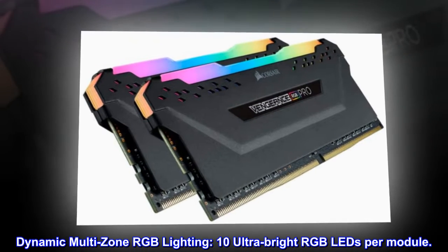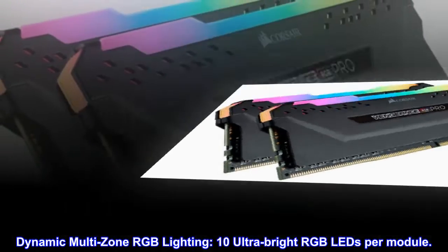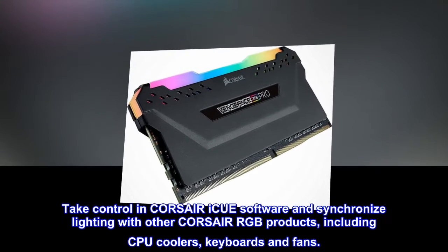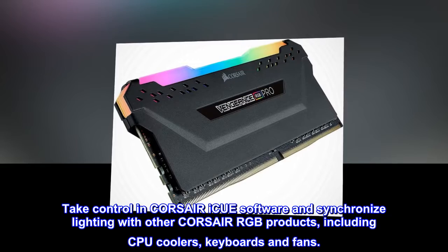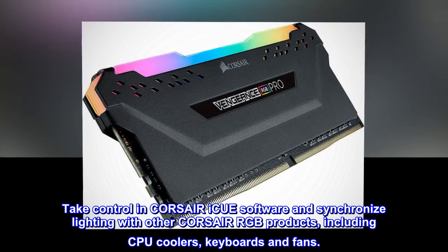Dynamic multi-zone RGB lighting with 10 ultra-bright RGB LEDs per module. Take control in Corsair iCUE software and synchronize lighting with other Corsair RGB products, including CPU coolers, keyboards, and fans.